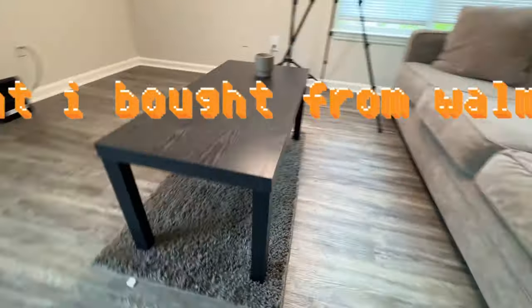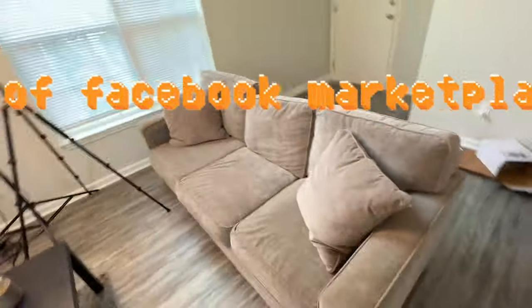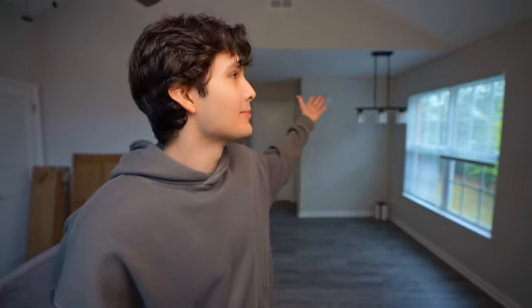First up, I have this $19 table that I bought from Walmart about a couple weeks ago. Then we have this gray sofa that I bought off of Facebook Marketplace the day I moved in here, and that's it. I'm fine living like this — I could live like this forever. But I realize if I ever want to have people over or just appear to be a sane, completely normal human, then I probably should get some more furniture and maybe put some stuff on the walls.